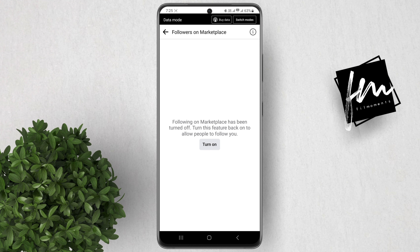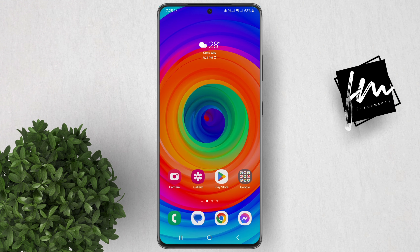Next, click the info button, then click the Turn Off Following button. Finally, confirm Turn Off Following. Now when you go back, you'll see that your followers are now turned off. You can turn it back on any time to allow people to follow you again.